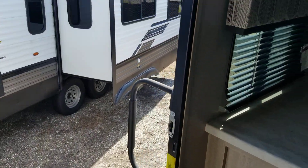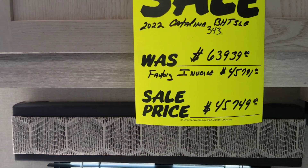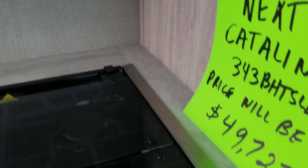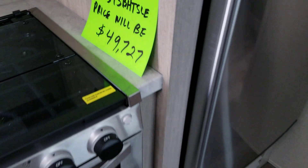Nice RV. Lots of room. This unit is on sale, and as you can tell, the next one of this model coming in is more money. Time to buy.